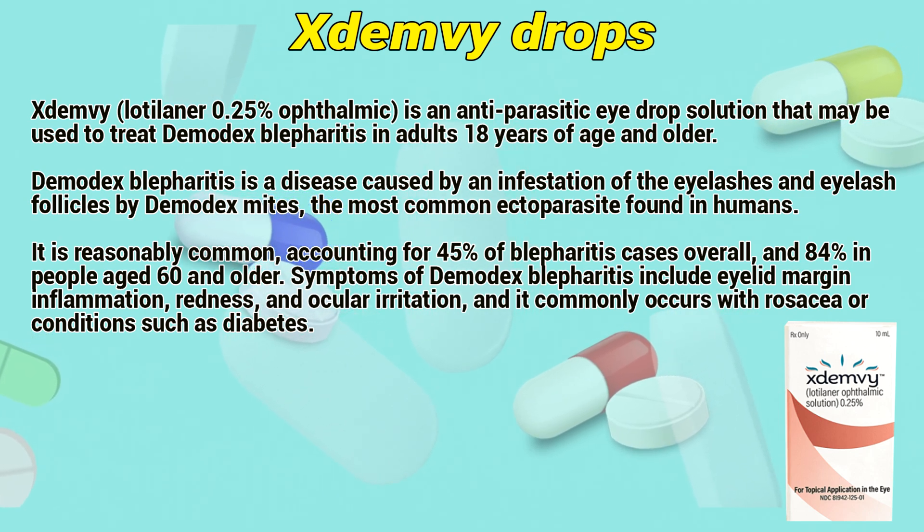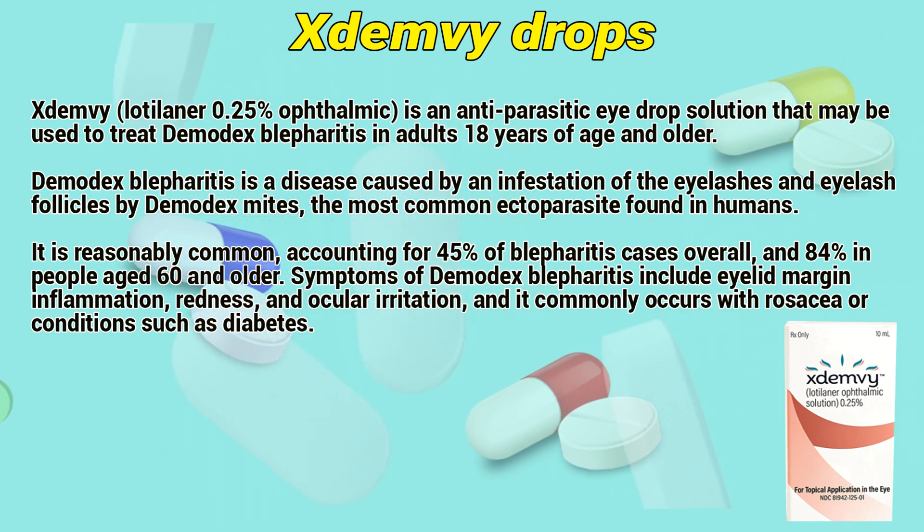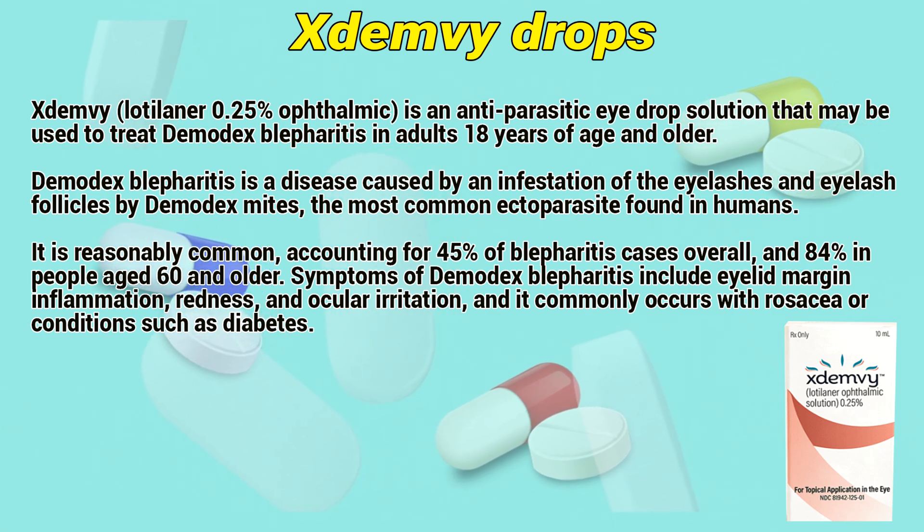Symptoms of Demodex blepharitis include eyelid margin inflammation, redness, and eyelid irritation, and it commonly occurs with rosacea or conditions such as diabetes.